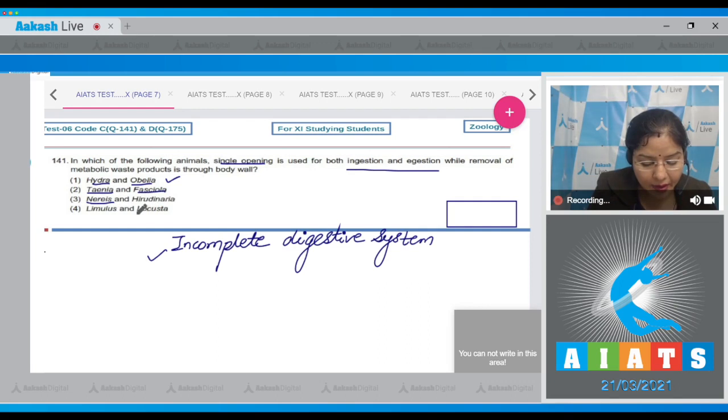In Hirudinaria, a complete digestive system is present. In Limulus and Locusta, a complete digestive system is present. An incomplete digestive system is present in Hydra and Obelia, so the correct answer to this question is option number one.